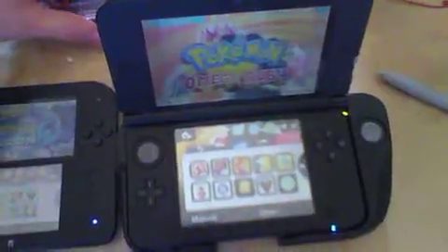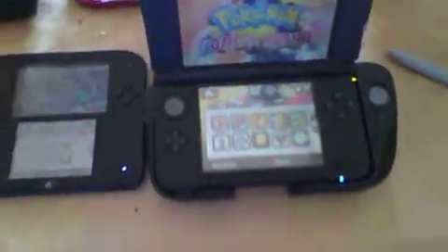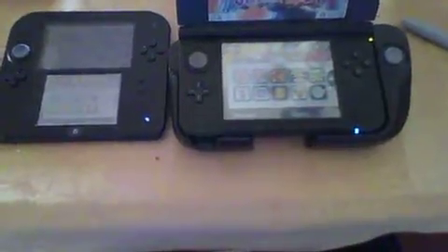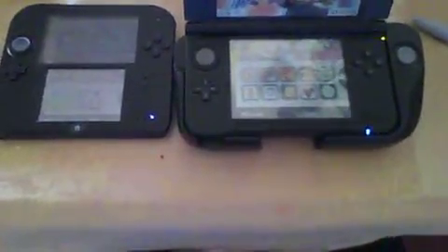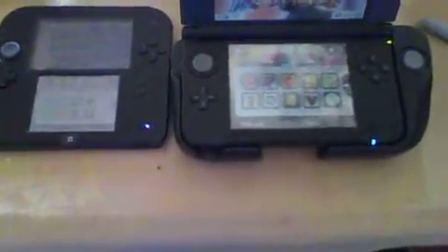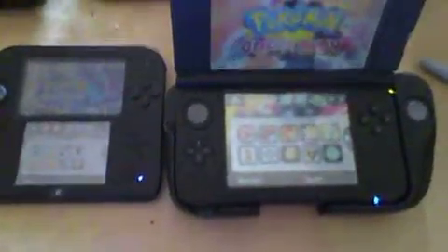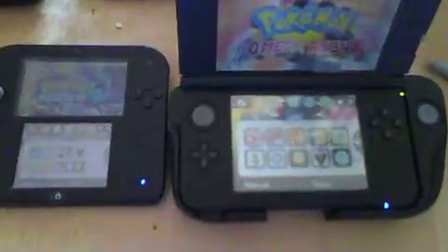I also got this PSP camera on my PSP, which I'm recording this stuff onto. Come to think of it, it's actually pretty useful. I ordered that PSP camera from what I'm using on my PSP right now.